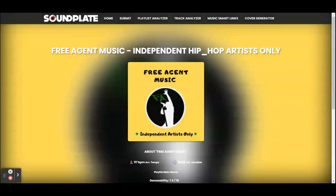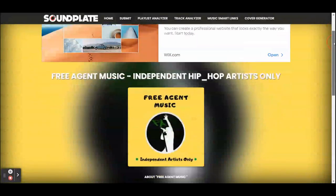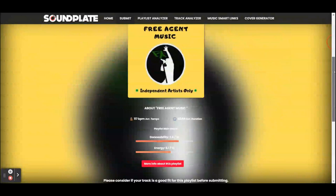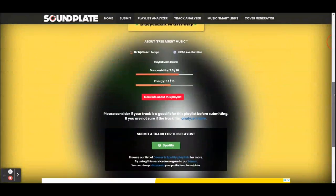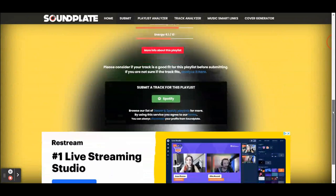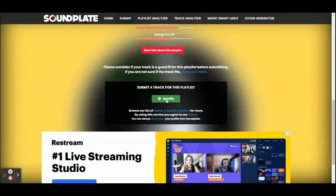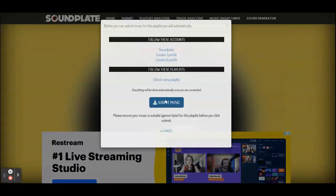Then it takes you to this page, telling you a little bit more — like the average BPM of the songs, average duration of songs on the list, danceability, energy, and so on. Then you click Spotify. You can also do it for Deezer playlists as well, though not all of them support Deezer. So if you're on Deezer, you can also submit to them for a lot of these playlists.